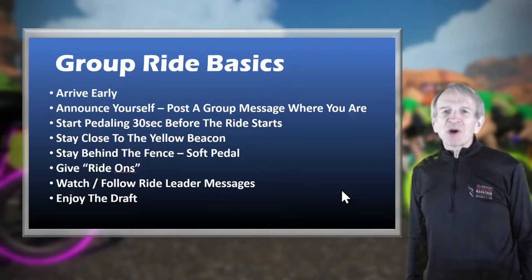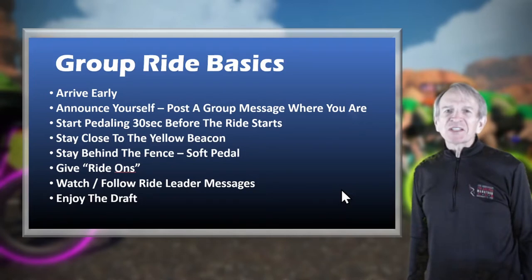My suggestion is to arrive early. Just like in a real-life ride, you don't want to get there at the last minute. As a rule of thumb, I'd suggest at least five minutes before the ride begins. If it's an intense group ride, you may want to warm up even before that. You can join as early as 30 minutes before a ride, but that's not really necessary. After you've joined but before the ride begins, I suggest you announce yourself — post a group message and tell them where you're from.